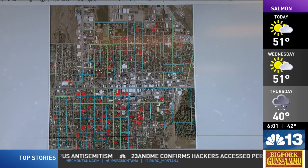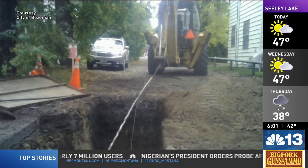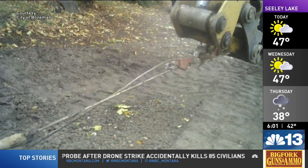Here, a map shows houses in Bozeman highlighted in red where the water and sewer division detected potential lead services that needed to be removed. In some cases, water and sewer crews had to go into residents' homes to remove the lead pipes, but homeowners were understanding of the work that needed to be done.